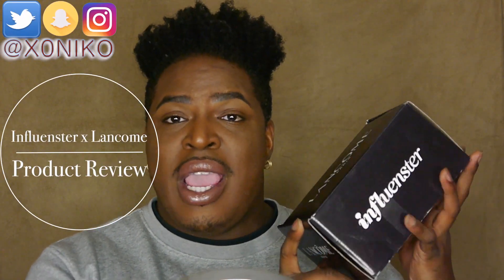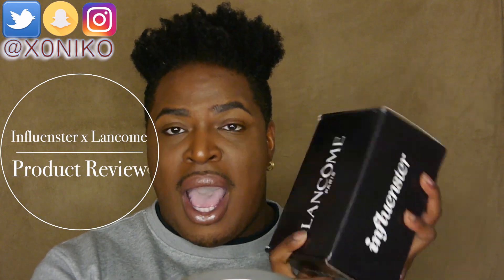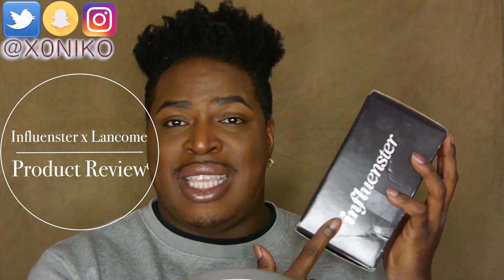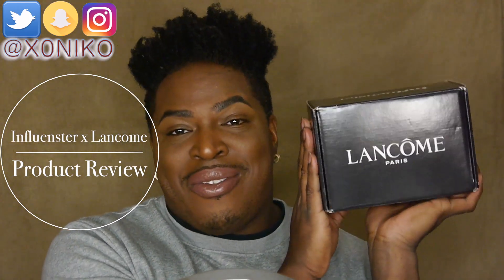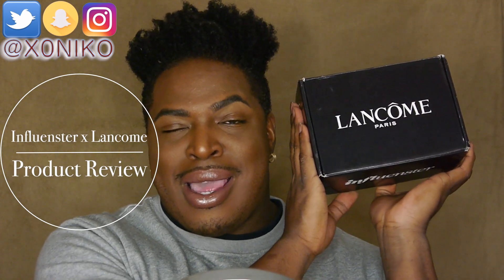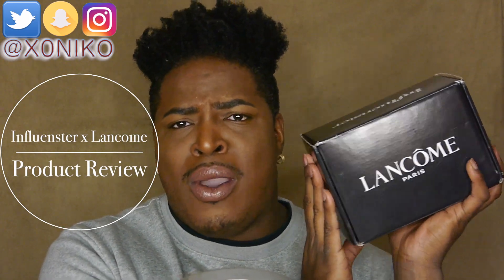So other than that, let's go ahead and get right into this video. As you guys can see from the title, Lancôme has partnered up with Influencer and they sent me some awesome items. If you guys are interested in seeing what came in this box from Lancôme Paris, yes honey, definitely stay tuned. Go ahead and smash that thumbs up button and let's get right on into it.